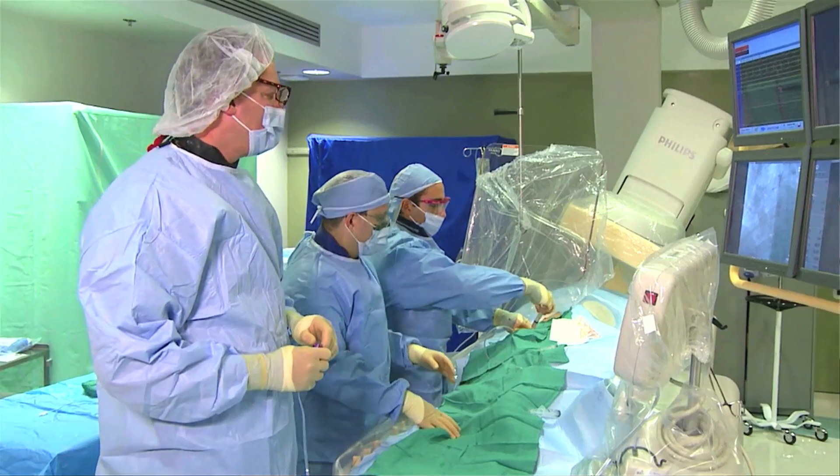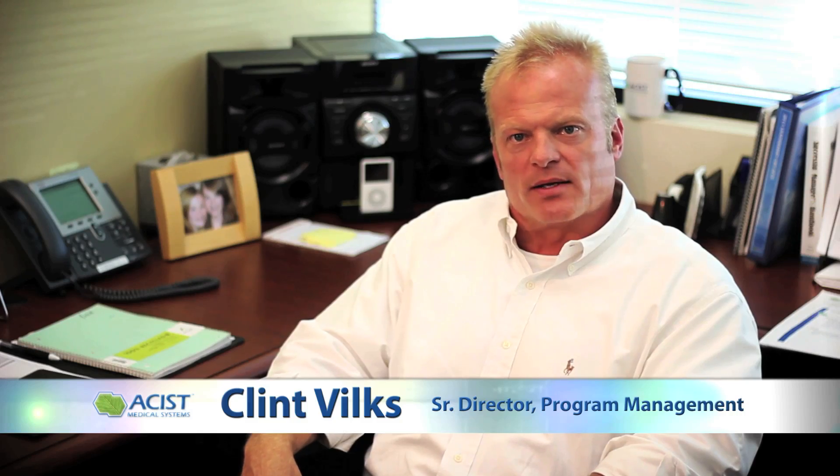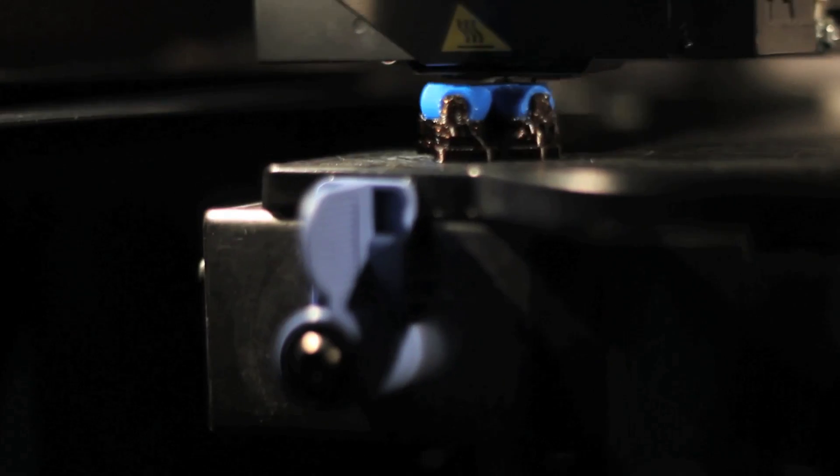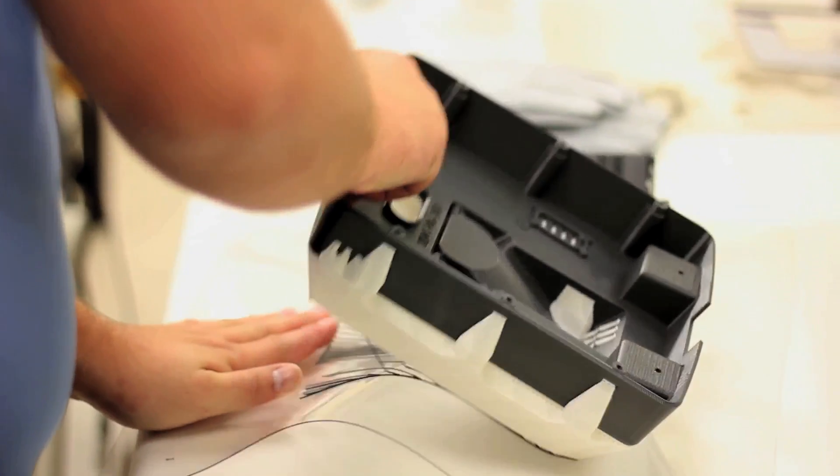Our key customers are the physicians and clinical technicians that use our product on a day-in and day-out basis. Where our efficiency really comes from is how do you get that new solution in front of that physician — how do you get it there quick? The FDM process allows us to develop machines and design that overall solution very quickly.